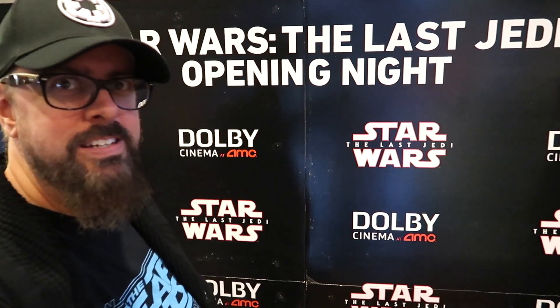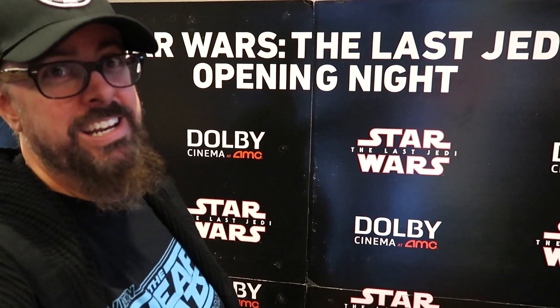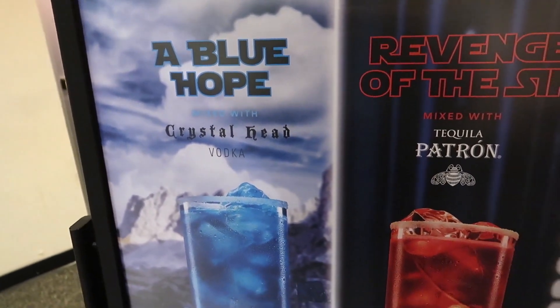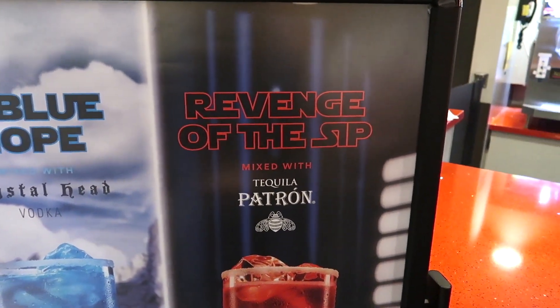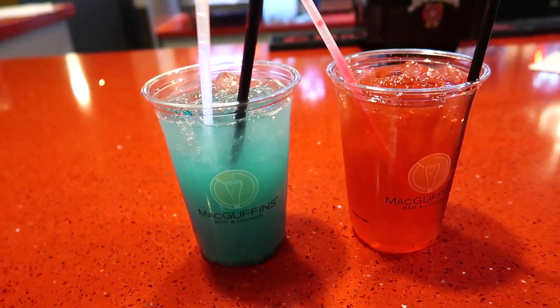It's official — it's opening night. You know how it's official? Because there's a cardboard sign here. Those are the rules we live by. We've got the Blue Hope with Crystal Head vodka and Revenge of the Sip with Tequila Patron. These are what the drinks look like in real life.